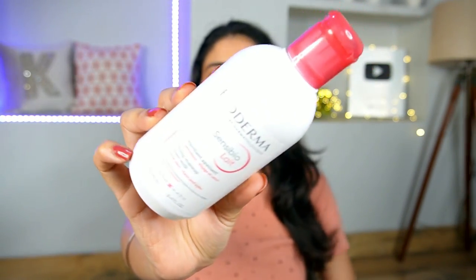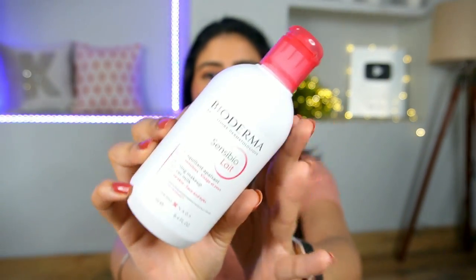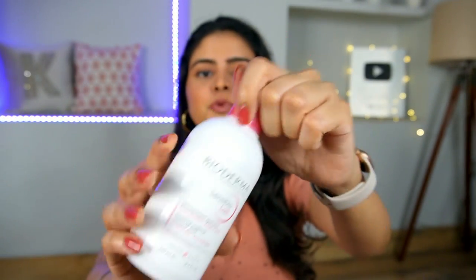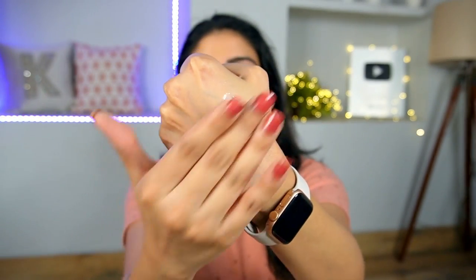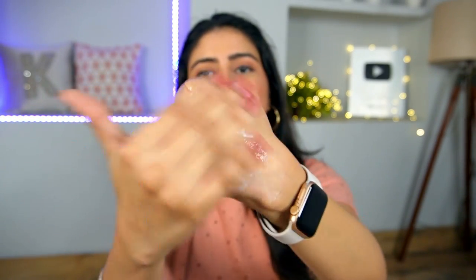The next product is a recent find that was received in PR. This is Bioderma's soothing makeup remover milk. You can see it looks like the Bioderma micellar water packaging but it's white inside - a white milky texture. It's a milky consistency makeup remover. You basically massage it on your face to melt down all the makeup, then remove it with cotton wipes. The price is very high.